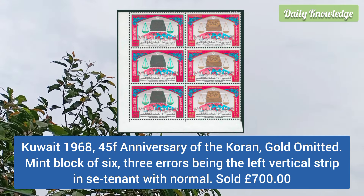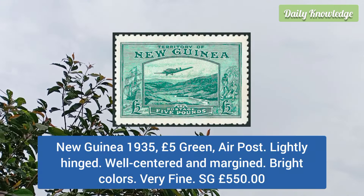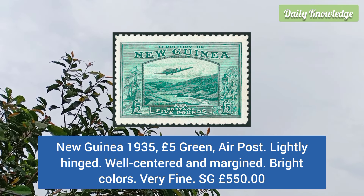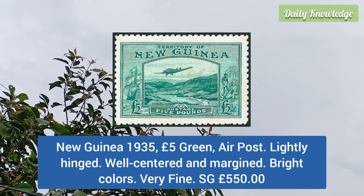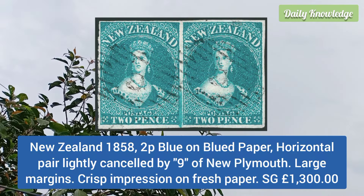Kuwait 1968 45f anniversary of the Koran, gold omitted, mint block of six, three errors being the left vertical strip. New Guinea 1935 5 pound green air post, lightly hinged, well centered and margined, bright colors and very fine.